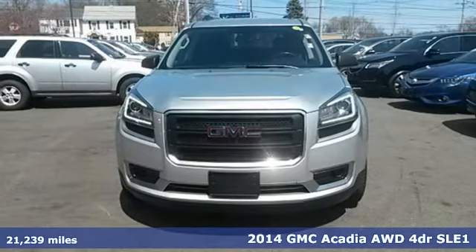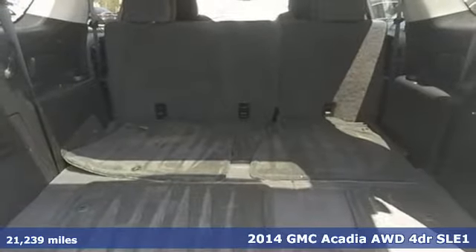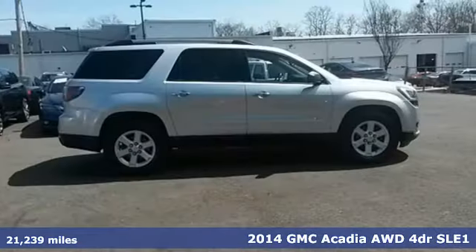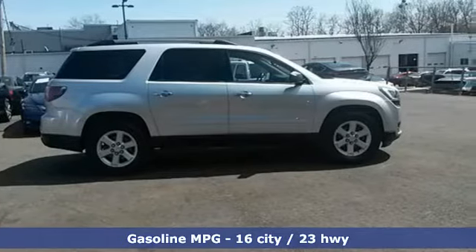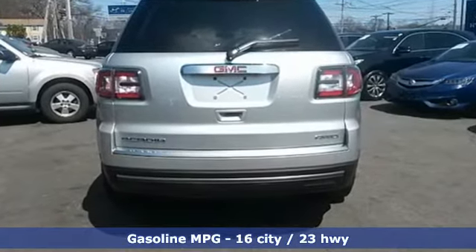It's a 2014 GMC Acadia. Benefit from flexible, accommodating space and functionality in this full-size crossover. The third row split bench seats ensure nobody is left behind, and the underfloor storage behind the third row is perfect for cargo.